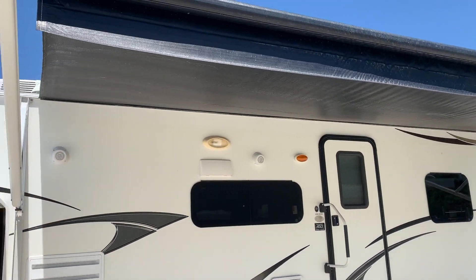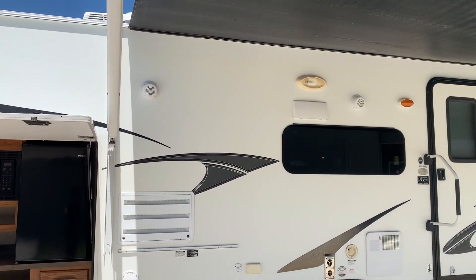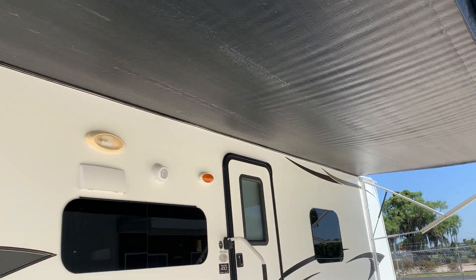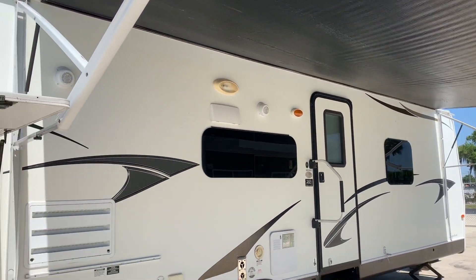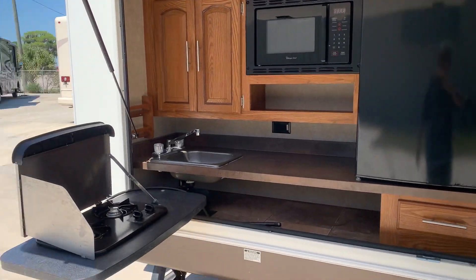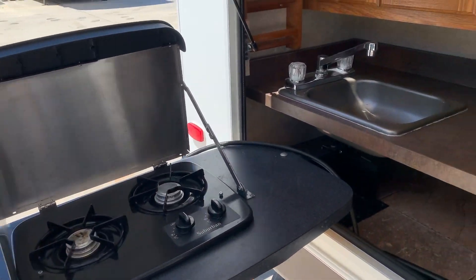You've got outdoor speakers up high underneath the awning, and it also has an LED light strip running the whole length of the awning — lights up really nice at night. Over here you have a nice outdoor kitchen with a microwave, two-burner cooktop, sink, and refrigerator.